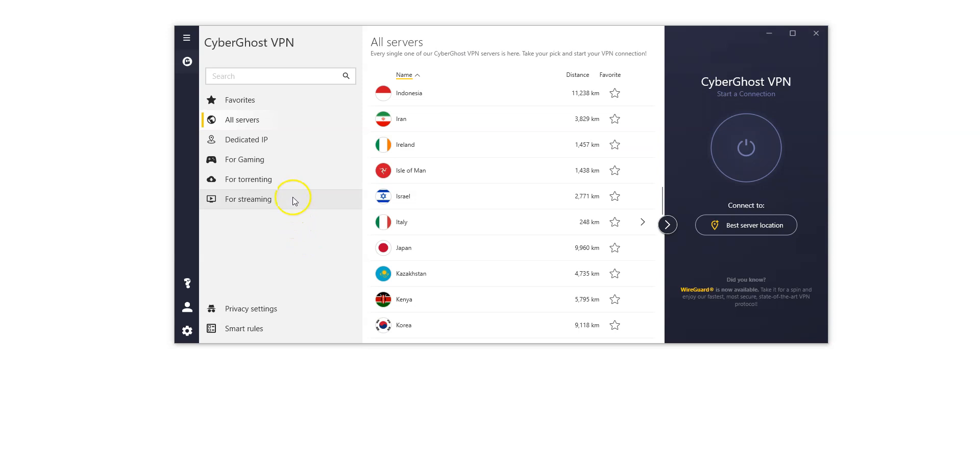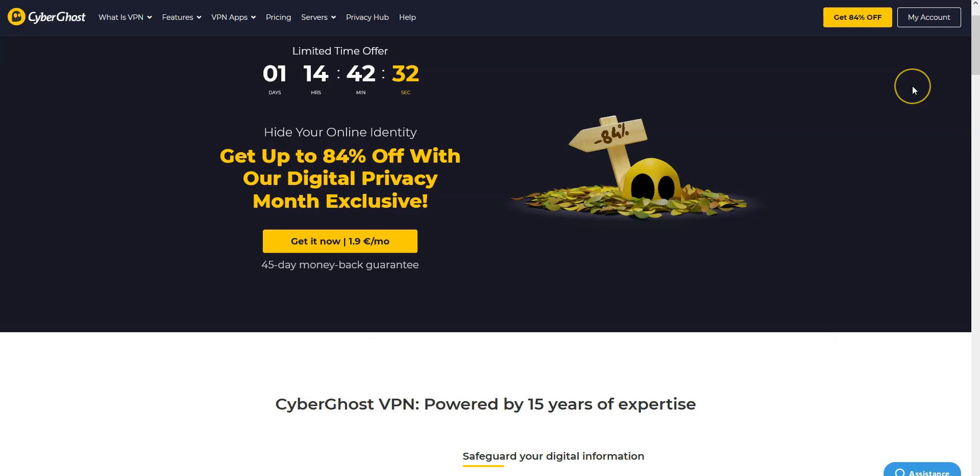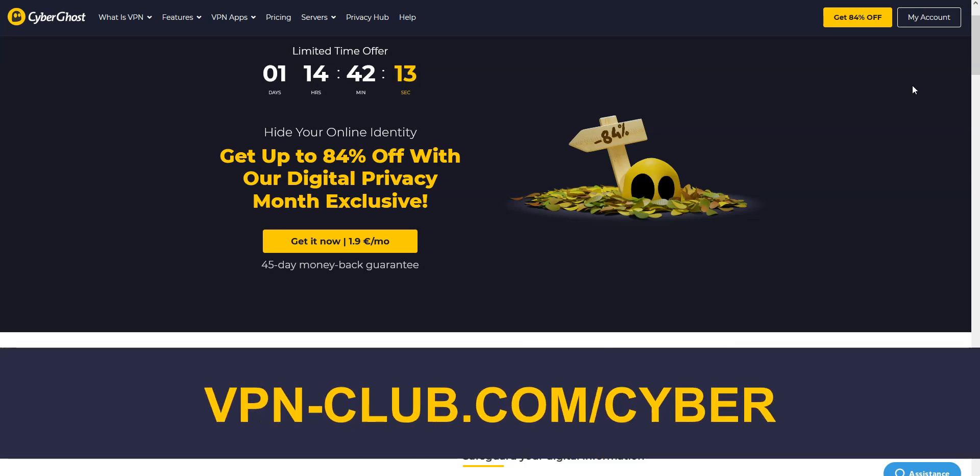There are even servers optimized for streaming and others for torrenting. We like CyberGhost because it's quite fast and comes with lots of settings and options that will appeal to intermediate and advanced users. It is one of the cheapest premium VPNs on the market — great value for money. To give it a try, visit vpn-club.com/cyber or click the link in the description. With our link, you get an 84% discount and two months free. CyberGhost comes with a 45-day money-back guarantee, which is more than any other VPN.